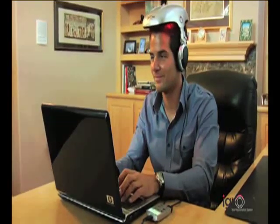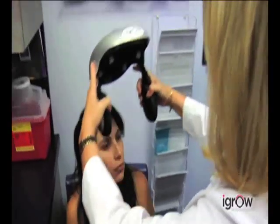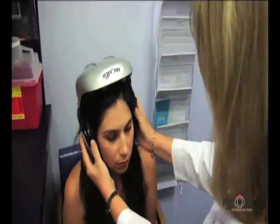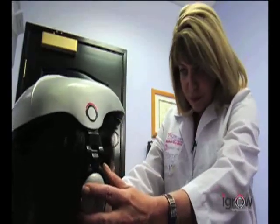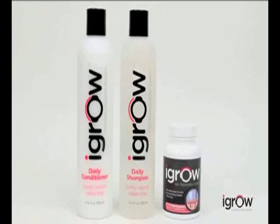The iGrow is the world's most advanced laser hair therapy system. It can be used by anyone — men, women, any age — anyone with hair loss or hair thinning or worried about losing their hair. Using iGrow is safe and painless. It produces no heat and has no harmful side effects. It can be used with other therapies such as transplants, topicals or shampoos.